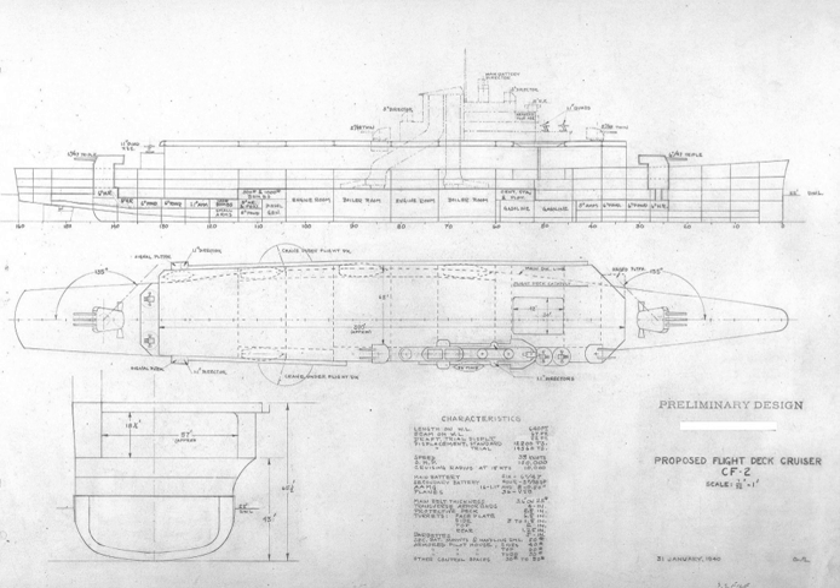In December 1939, a design for a much larger flight deck cruiser, displacing 12,000 tons, was proposed, fitted with two catapults, a triple-turret for 8-inch (203-millimeter) guns, and a 420-foot (130-meter) flight deck. By January 1940, the design had been shrunk to a flight deck 390 feet (120 meters) in length and two triple six-inch (152-millimeter) guns for main armament.